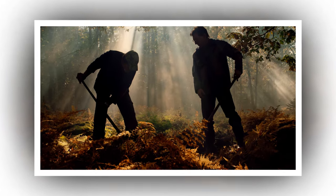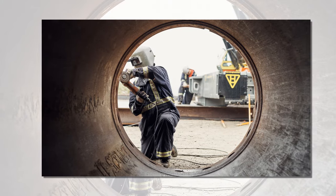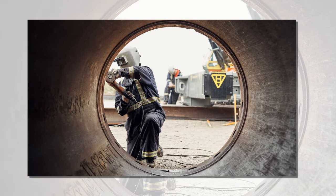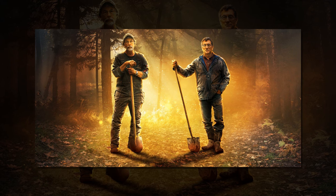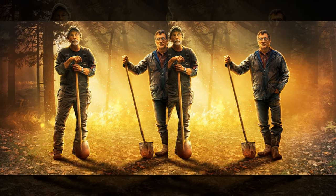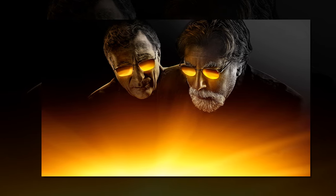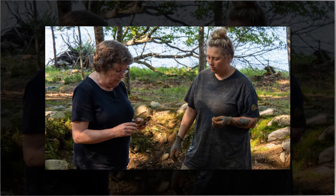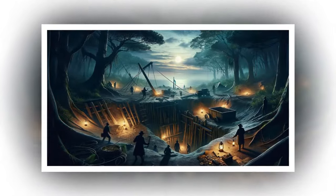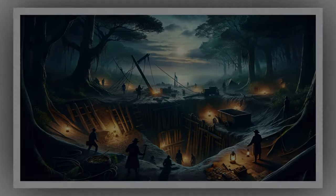As they prepared to resume the search, a sense of unease settled over them. The secret chambers, the symbols, the storm — it all felt too coincidental, too deliberate. The historian's warning echoed in their minds: "This is a curse." But curses were the stuff of legends, and the Lagina brothers were men of science and reason. They had come too far to turn back now. Whatever the island was hiding, they would find it. And if there was a curse, they would break it. But deep down, in the quiet moments when the wind whispered through the trees and the shadows danced across the ground, even they had to wonder — was the treasure worth the price they might have to pay?